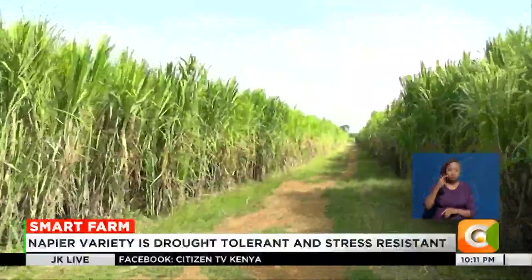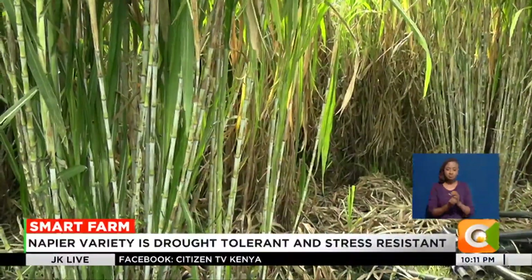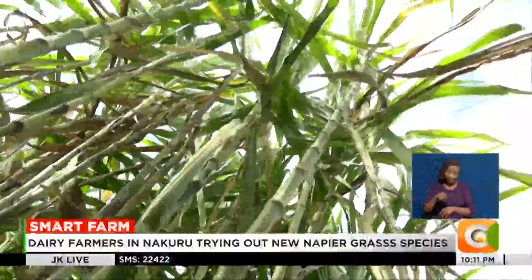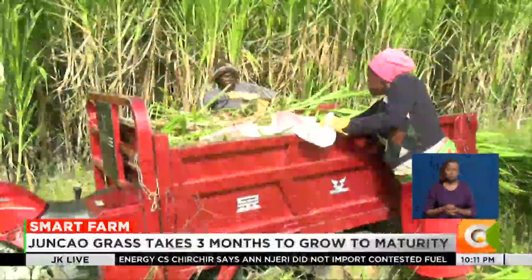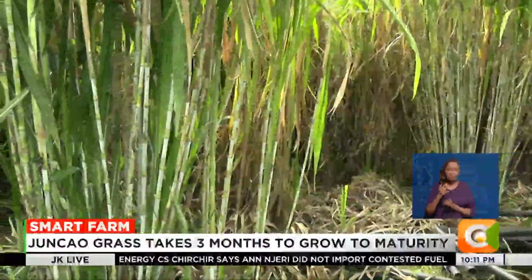Commonly referred to as the Chinese magic grass, it does well in a number of areas, including arid and semi-arid lands. Farmers only need to ensure irrigation water is in place and they are good to go. Unlike the local Napier grass, the Chinese magic grass has softer leaves and takes two to three months to mature.